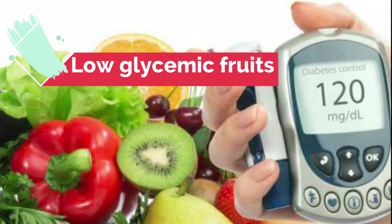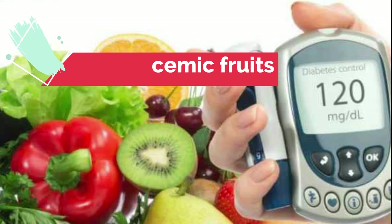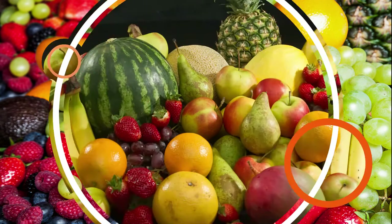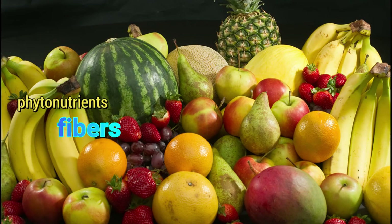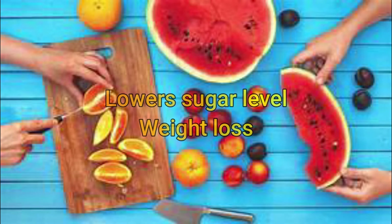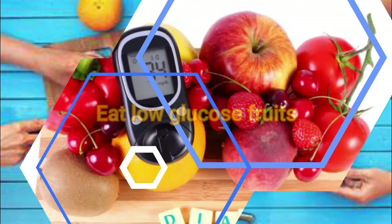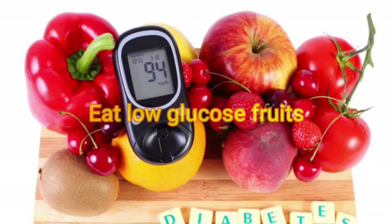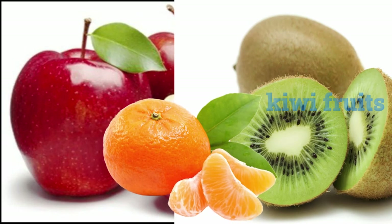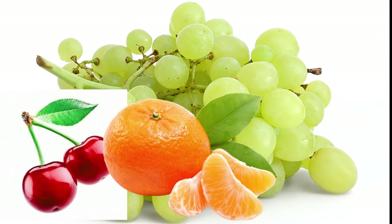Low glycemic fruits: Another best diet for PCOD sufferers is fruits. Most people don't eat fruits since they believe fruits will increase blood sugar, but many fruits have phytonutrients, fibers, minerals, and vitamins that help to lower sugar levels and aid in weight loss. Eat fruits that have a low glucose level and provide essential fibers and nutrients needed for combating PCOD. Good choices include grapefruits, apples, kiwi fruits, oranges, plums, and grapes.